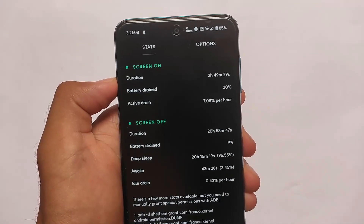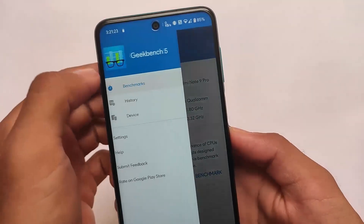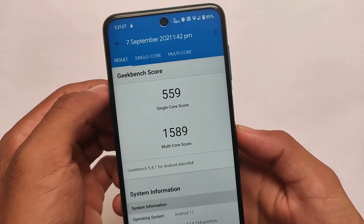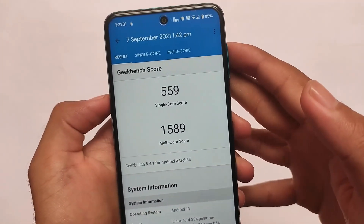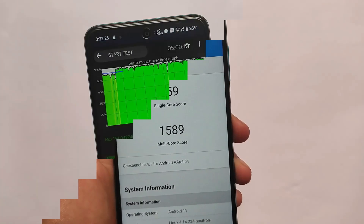I've used it for approximately three hours and it's working perfectly fine. After a long time, let's check out the Geekbench score — 559 is the single-core score and 1589 is the multi-core score. That's not bad either.